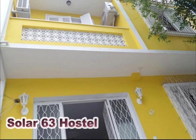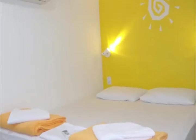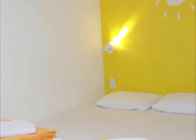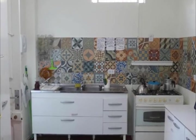Solar 63 is an excellent choice for those looking to get the most out of Porto Alegre at the lowest possible cost. The hostel is located in the city's most vibrant neighborhood, Cidad Baixa, with easy access to anywhere in the city and all amenities nearby.